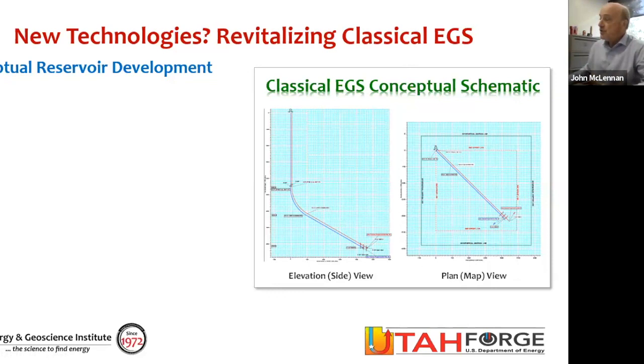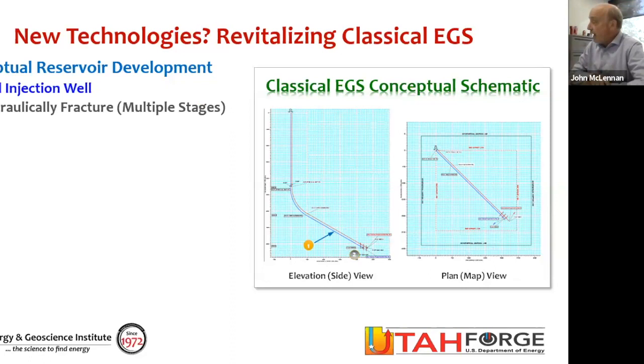The vision is based on a well program shown in the right-hand illustration. It shows an injection well that is drilled — shown as the blue well. After the injection well is drilled, you can hydraulically fracture that well.